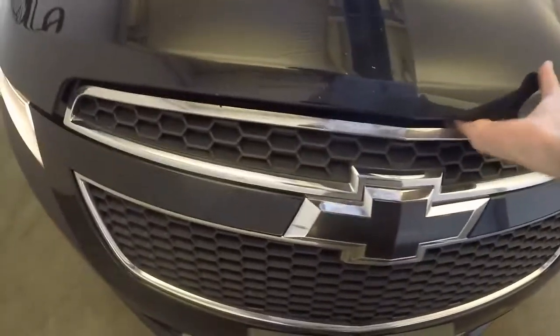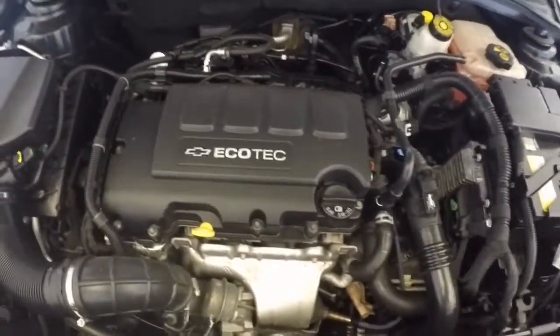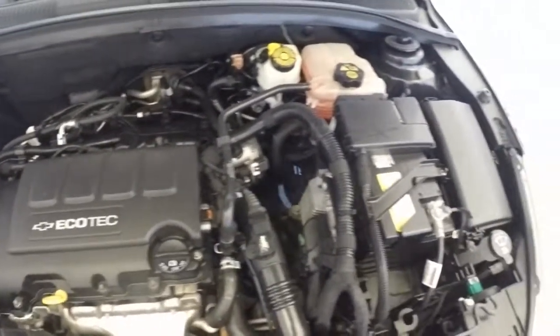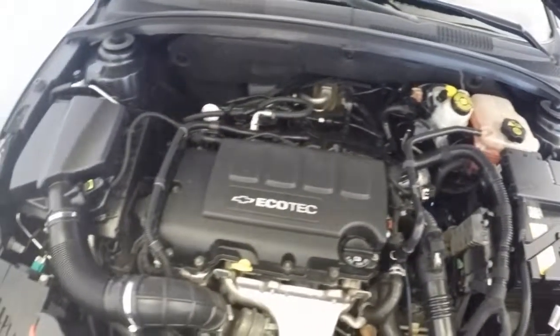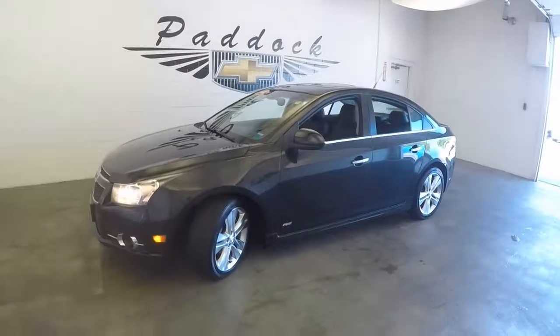Nice big alloy wheels. Going around to the front, it's got a blacked-out Chevy emblem. Nice turbo charge, 1.4 liter. May sound small, but gives a decent little punch. That is a 2011 Chevy Cruze RS.